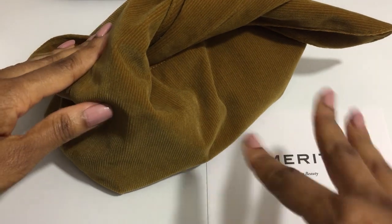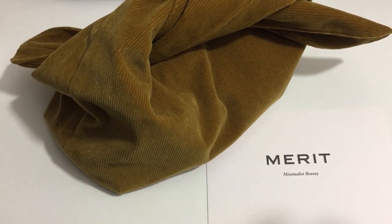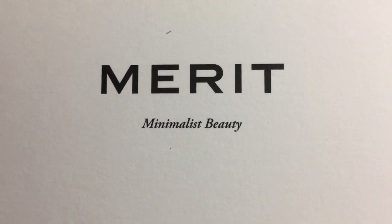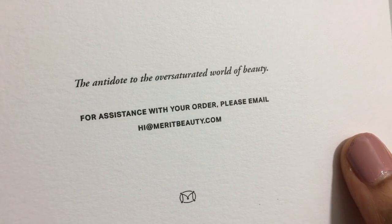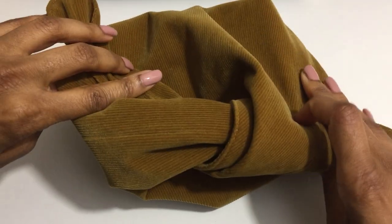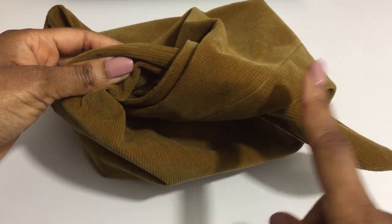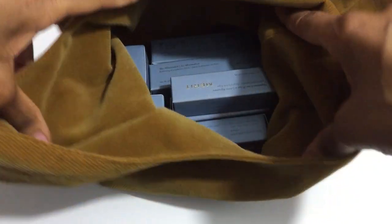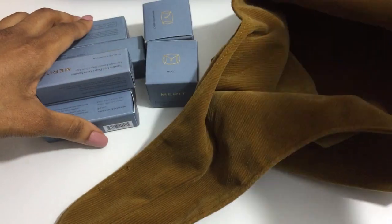I went ahead and took these items out of the box. Since it is a clean beauty brand, the shipping box is 100% recyclable, reusable, and can also be used for compost. This is the card that was included: Merit, minimalist beauty — the antidote to the oversaturated world of beauty. Look at this cute little cosmetic bag. I think when you order directly from the website, every first order will receive this bag. Something about it makes me think of Winnie the Pooh. Thank you so much Merit Beauty for reaching out to me.